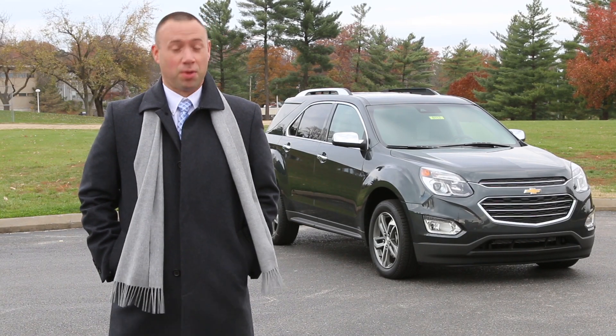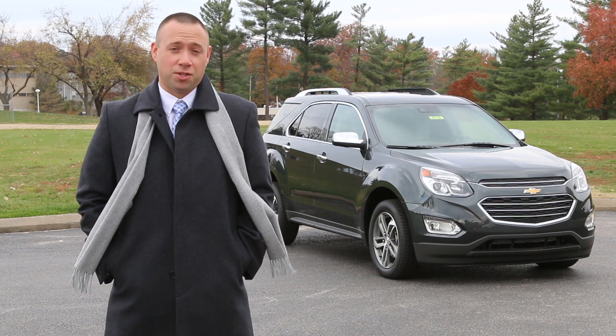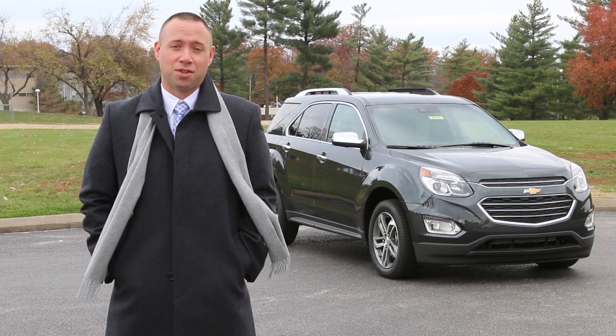Hi, my name is Ryan Spence with Elko Chevrolet Cadillac. Today I'll be showcasing for you a few of the many great features our 2017 Chevy Equinox has to offer.